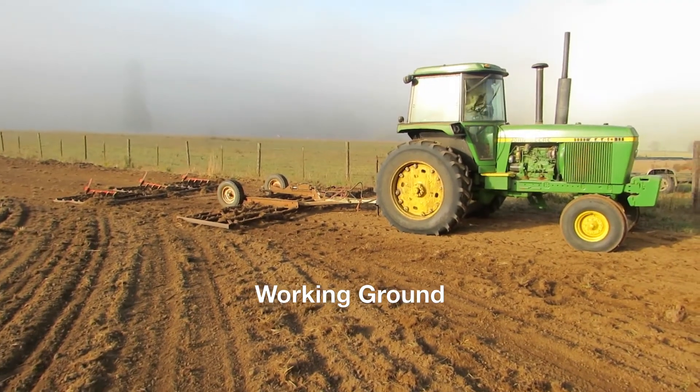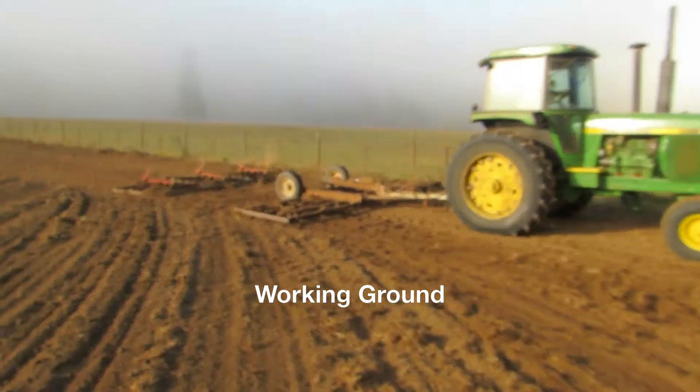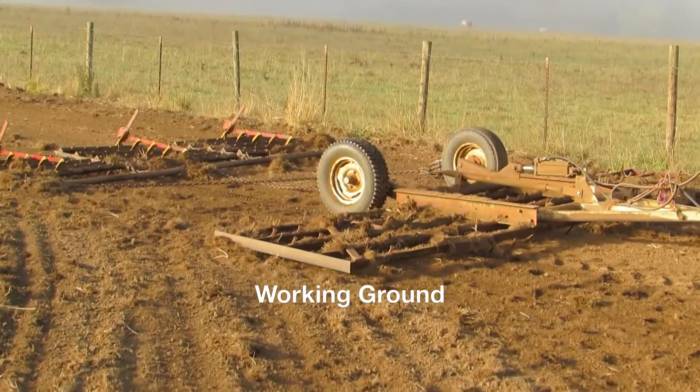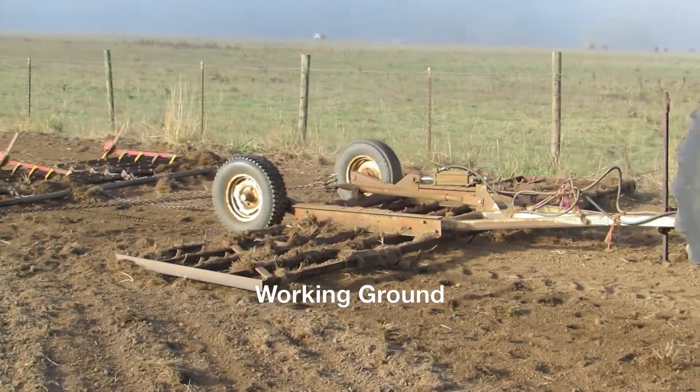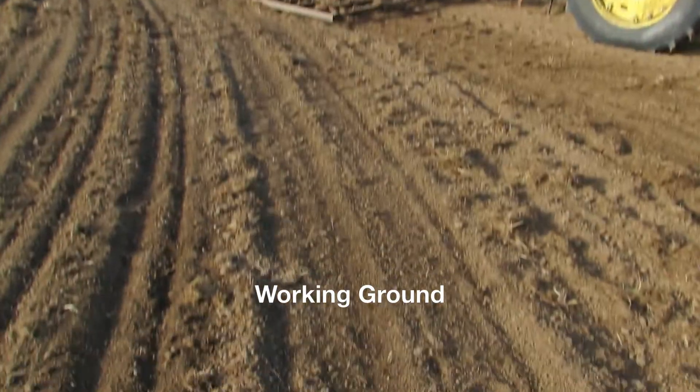It's a little foggy here this morning. This is my third day dragging these two harrows around on the back — a big harrow and then a small harrow. I'm just filling in the plow rows. It's starting to get smooth.